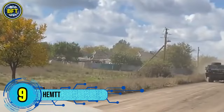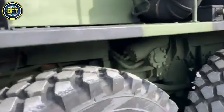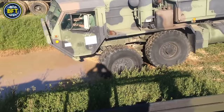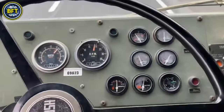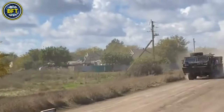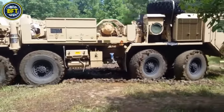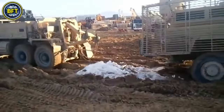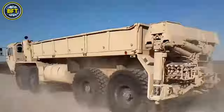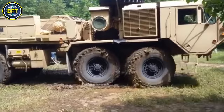Number 9: HEMTT. The Heavy Expanded Mobility Tactical Truck is an 8-wheel drive, diesel-powered tactical truck used primarily by the United States Army since 1982. Designed as a replacement for the M520 Goer, the HEMTT is known for its ability to carry heavy loads, with a capacity of up to 9,100 kilograms. Over 35,800 units in various configurations have been produced by Oshkosh Defense, and about 14,000 of these have been refurbished to extend their operational lifespan.